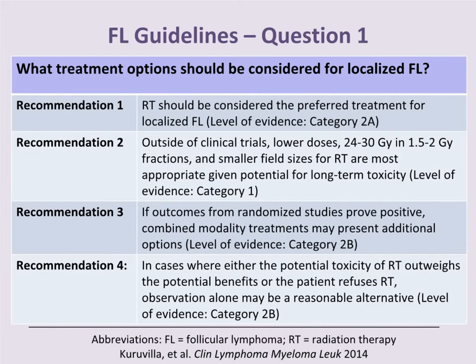For localized follicular lymphoma, our first recommendation is that radiotherapy should be considered the preferred treatment, categorized as Category 2A evidence. Recommendation 2, outside of clinical trials, lower doses of radiation — typically 24 to 30 gray in 1.5 to 2 gray fractions — along with smaller field sizes, are most appropriate given the potential for long-term toxicity. This is a Category 1 recommendation.